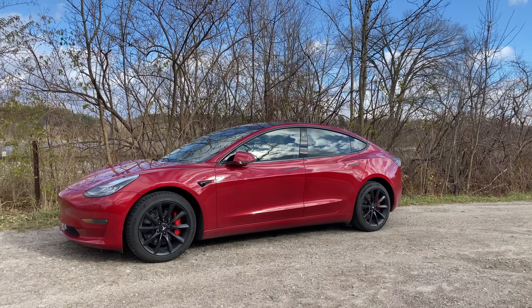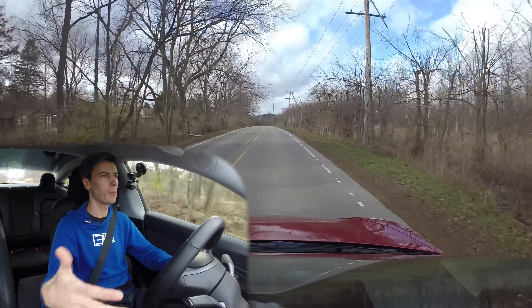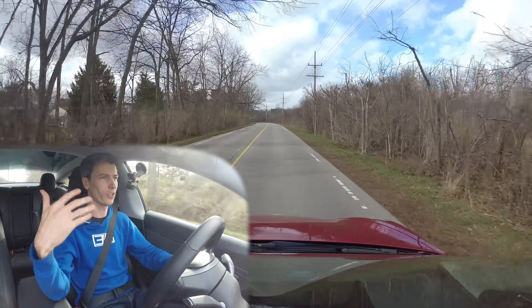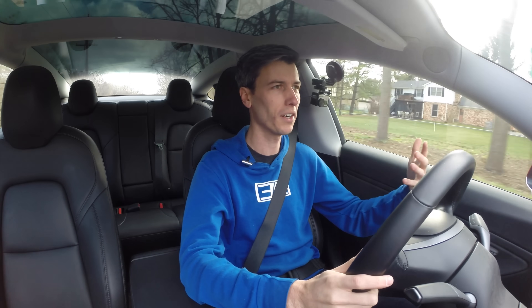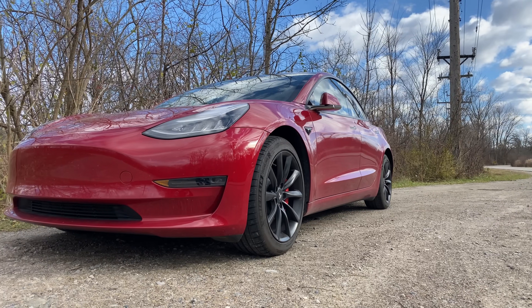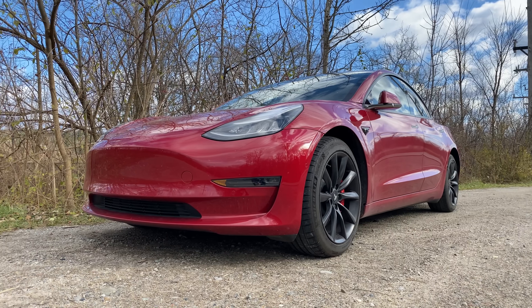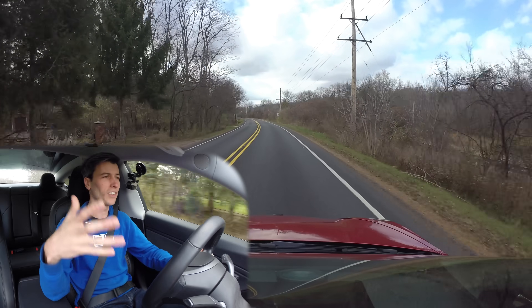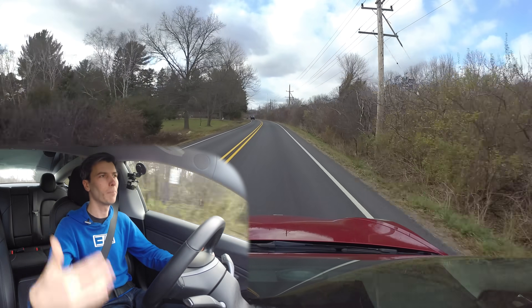Hello everyone and welcome. I have owned my Tesla Model 3 for about two years now, and we're going to be going into the biggest problem I've been facing with Tesla during these two years. If you want to know how I feel about the car overall, I'd recommend checking out my one year video review. I still agree with everything I said in that video and I think this is the best daily driver out there — two years later there's still really not anything that's a direct competitor.